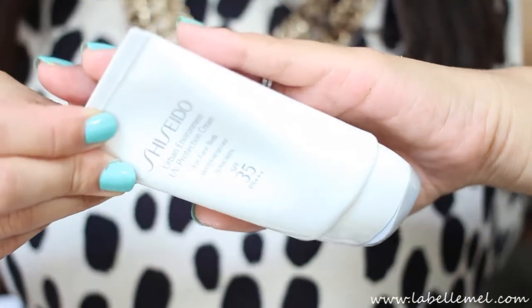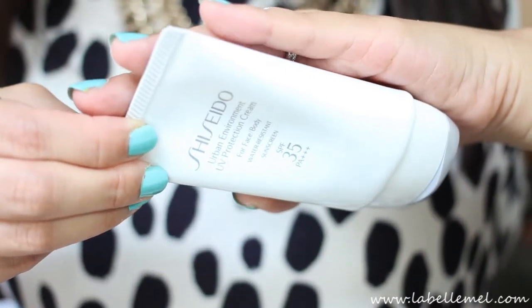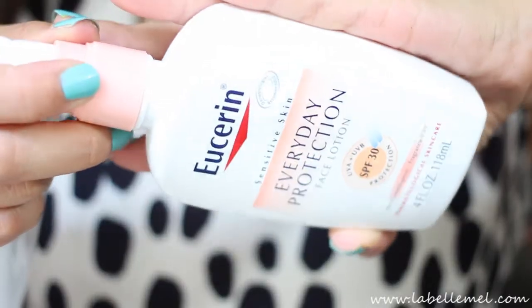For skincare, the best thing for summer is sunscreen. I've been using the Shiseido UV Protection Cream for face and body in SPF 35 PA++++. I also wear this everyday protection sunscreen in SPF 30 — you can find that one at the drugstore and the Shiseido at Sephora.